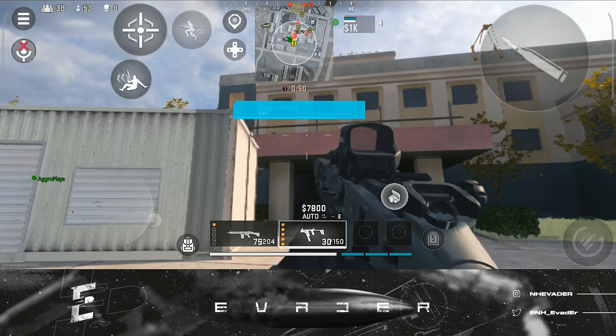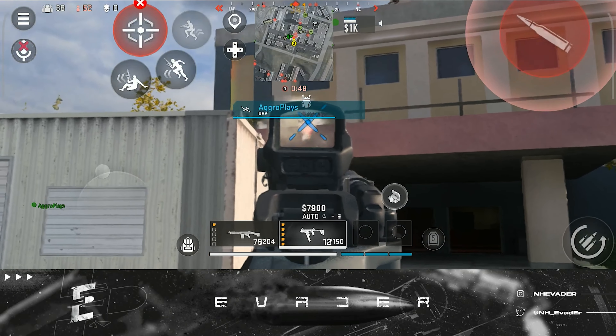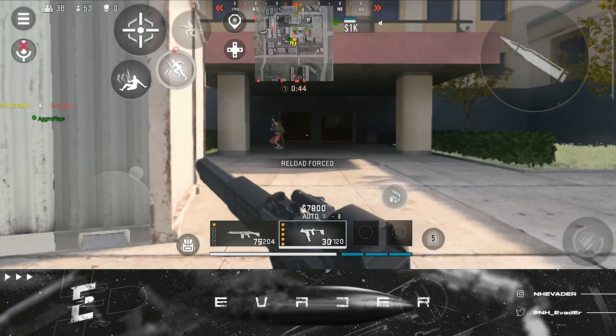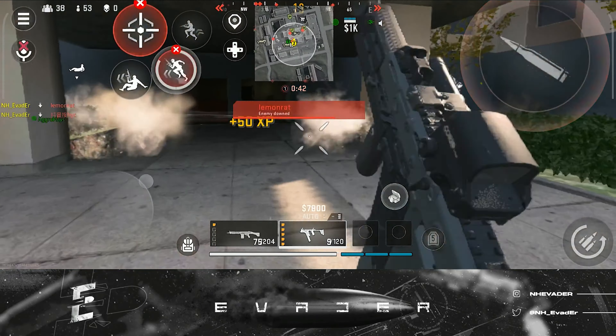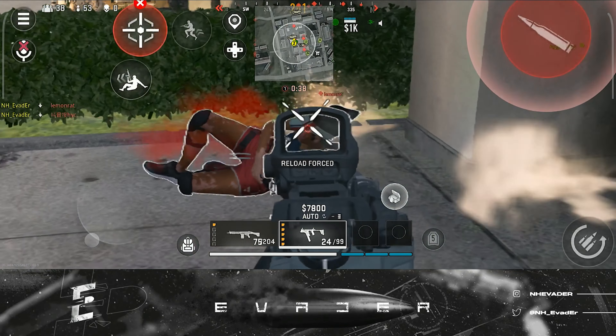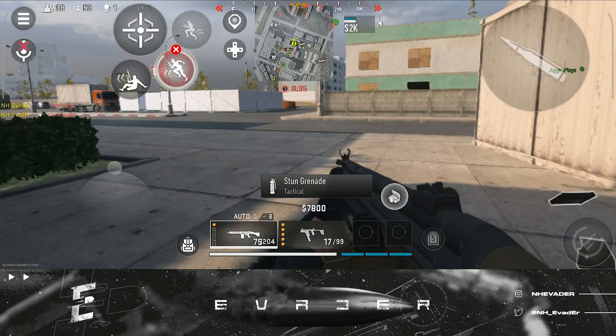Welcome back to a Warzone Mobile video. It's been a very long time since I've talked in a YouTube video, so I just wanted to say I bet you guys are excited to hear my voice. In today's video I want to talk about the recently released Warzone Mobile update.